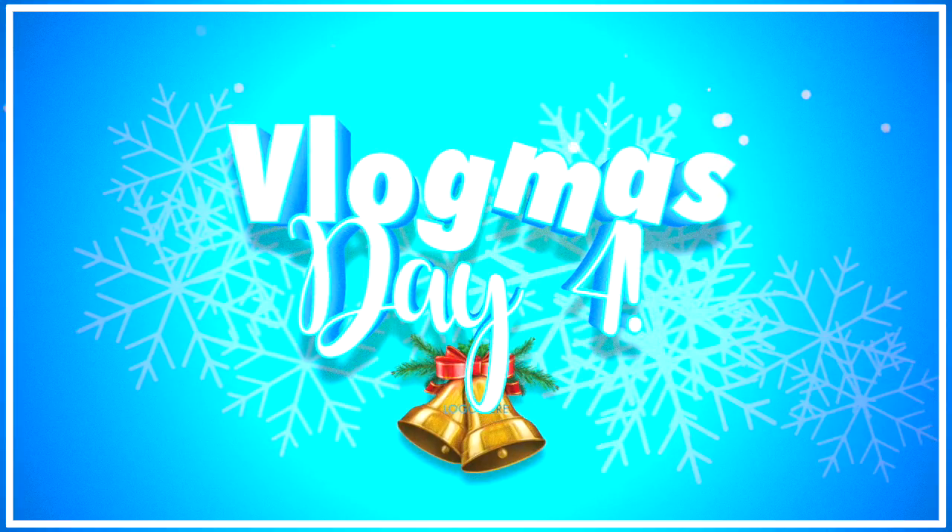Good morning guys and welcome to Vlogmas Day 4. I'm starting the vlog off by getting ready. I have to meet my mom in a bit, and before that I have to finish off the video I've been working on for basically all of November — my DIY Christmas decor video, which I feel like is going up so late. I'm already so stressed about it, but school this semester has been way busier than I anticipated. I figured I'd do a little chit chat while I'm getting ready, but I'm not going to go over the products I'm using because I went over all that in yesterday's vlog.